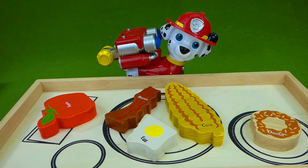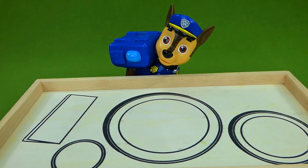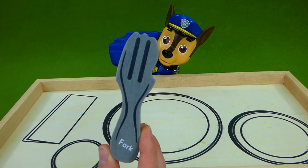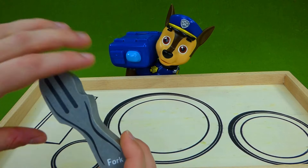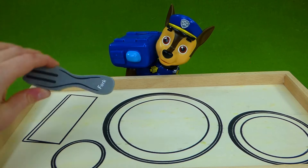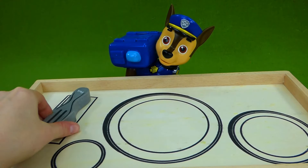But Chase is up next. What will Chase get to eat? What's the next letter in the alphabet? Let's find out. Ruff, ruff. I'm so hungry. What's to eat? Well, Chase, the next letter in the alphabet is F. And F makes the F sound. So we have a fork. You can't eat a fork, but it will help you eat the rest of your food. So he has a F, F fork. We're gonna sit that over on his napkin.